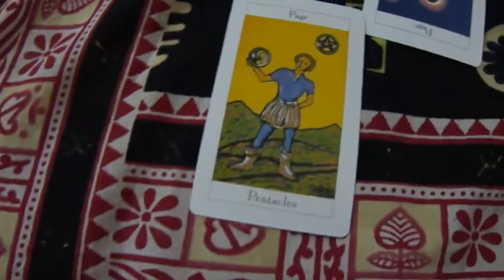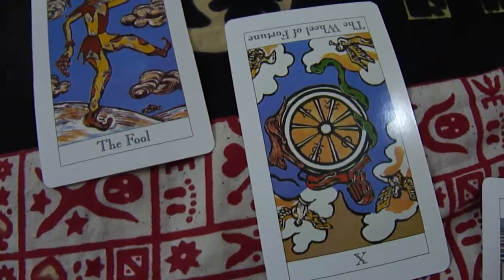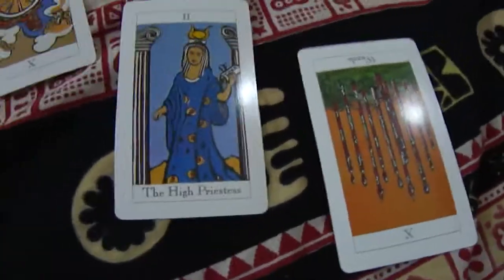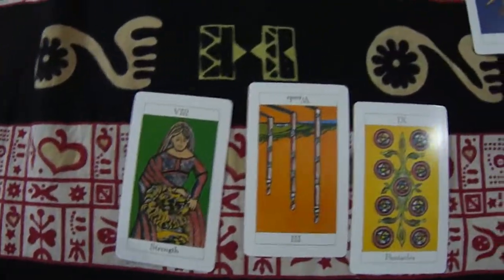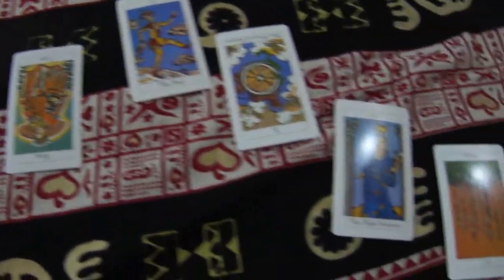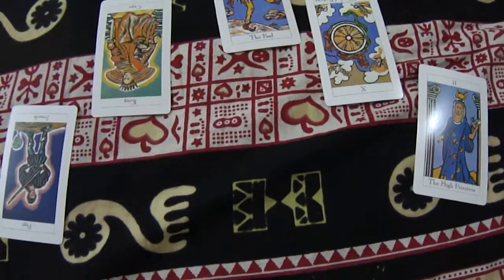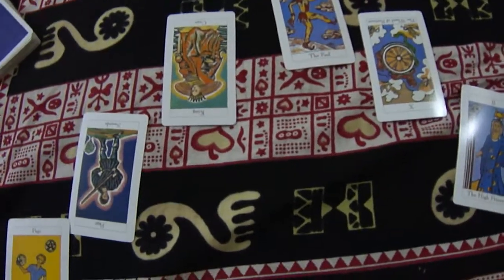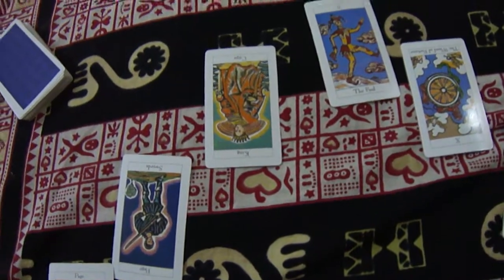To summarize, the seven cards are: first — past; second — present; third — hidden influences; fourth — obstacles; fifth — attitudes of other people; sixth — what you should do; seventh — the outcome. We discussed the three-card spread, the cross spread, and this seven-card spread. There are many more spreads and I'll be covering them in my next videos. Thank you, take care, bye bye.